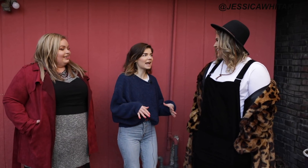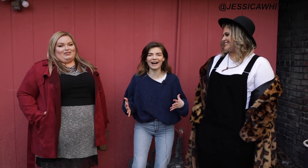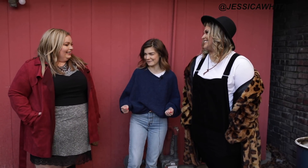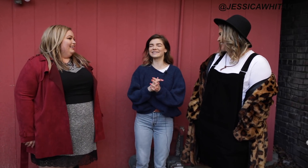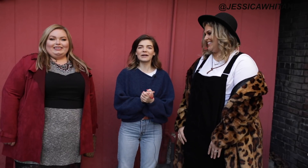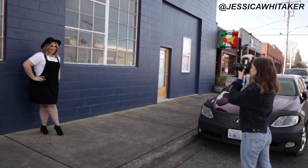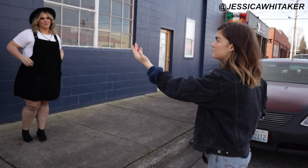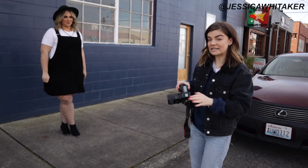Jessica compliments both models on their talent, noting they did their own makeup — she was shocked and asked if they went to a salon beforehand. She says it's going to be such a good tutorial and invites viewers to check out their links below. Then the shoot begins: Jessica has the model scoot forward about a foot away from the wall, explaining this makes the background more compressed and blurry.